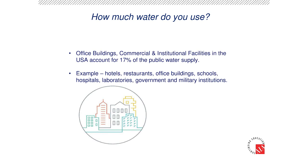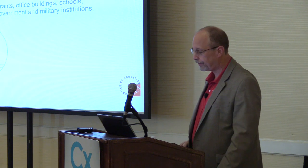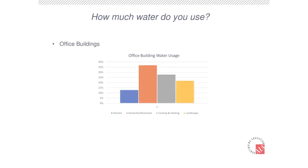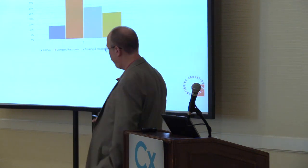So we move from the private sector into the commercial sector. The commercial segment of the industry in the USA accounts for 17% of the public water supply in all those buildings. Let's look at where they use water in these types of facilities. In an office building, they're using about over 35% in domestic and restroom, and over 25% in cooling and heating.